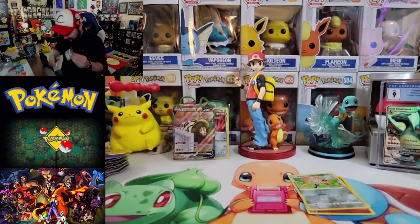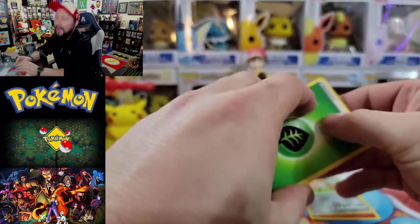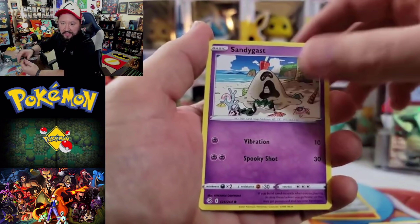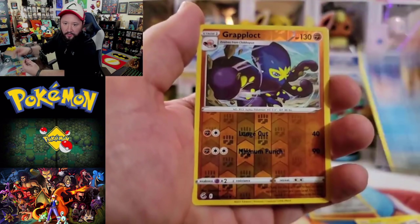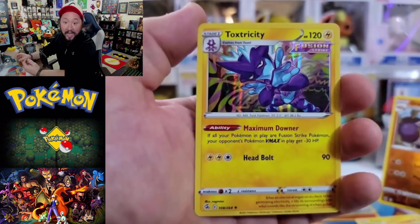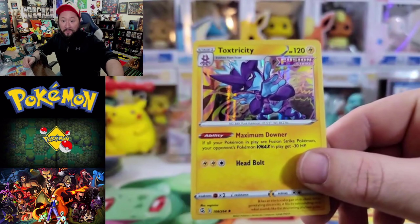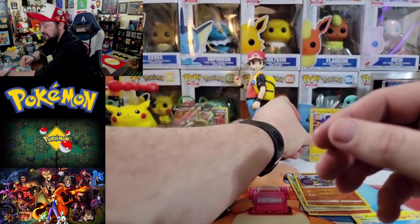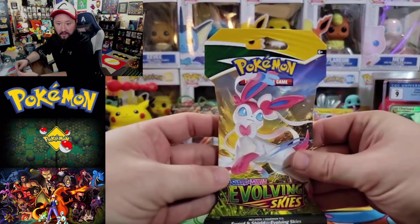Going Psychic again... ah, Leaf energy again. Got a Drakloak, Corvisquire, Shauna, Sandygast, Plusle, Vulpix, Meltan — and Greedent is the reverse. I thought it was a rare but it's an uncommon. And Toxicroak is going to be the hollow! Three for three from Fusion Strike — absolutely crazy. Let's sleeve up that Toxicroak and put it in the donation pile for the day. Give away the code card and dive into our first Evolving Skies.